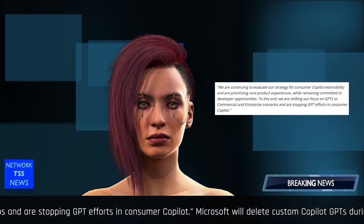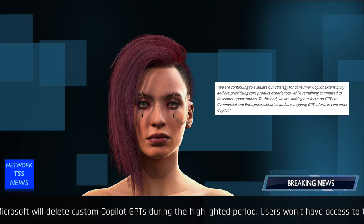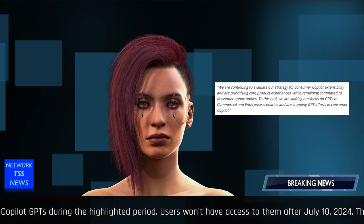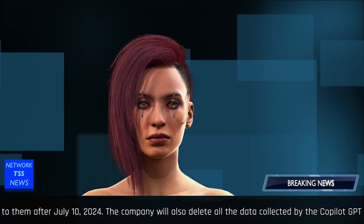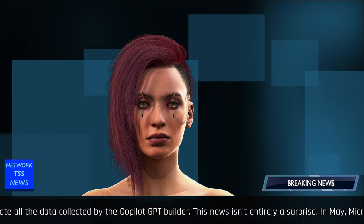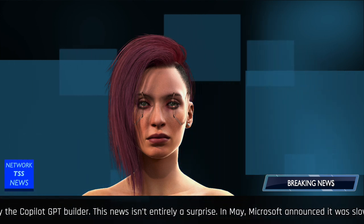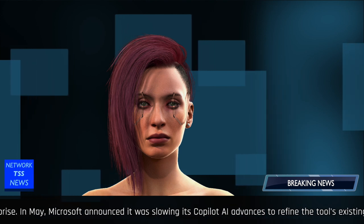Microsoft is shifting its focus on GPTs to commercial and enterprise scenarios and is stopping GPT efforts in consumer Copilot. The company will delete custom Copilot GPTs during the highlighted period, and users won't have access to them after July 10, 2024. The company will also delete all the data collected by the Copilot GPT builder.